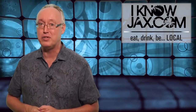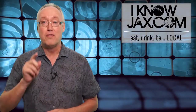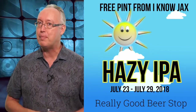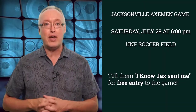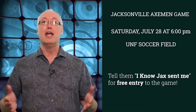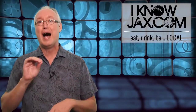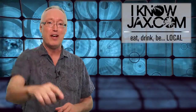That's it for this week's episode of I Know Jax. This week you can get two things for free. First, you can get a pint of beer at Really Good Beer Stop if you tell them that Joe at I Know Jax sent you and give them the password: HAZY IPA. If you want to go see the Jacksonville Axemen game at UNF, tell them that I Know Jax sent you and you won't have to pay for your ticket. Make sure to let me know if you go to either place — tag me on Instagram and all those socials. I'll be back next week with a brand new show, but until then, I'll see you on the internet.